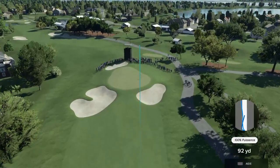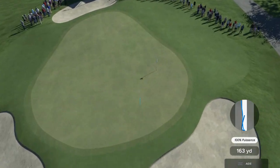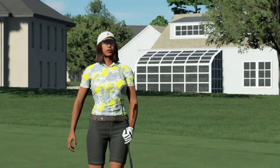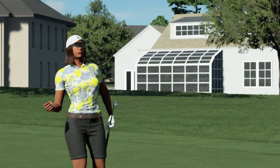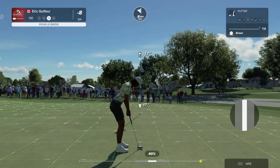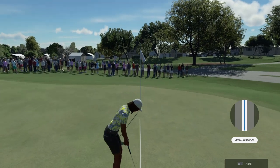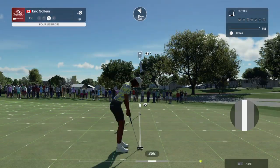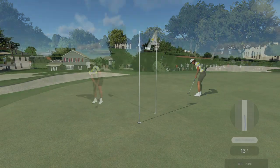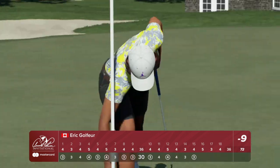Going with the six iron here — just needs this one to kick right. Okay, that'll work. Careful not to leave this one short; it's back uphill, and nothing worse than leaving an uphill putt short. Oh yeah, this is tracking nicely. A well-held putt — now an impressive nine under par with just a few holes remaining.